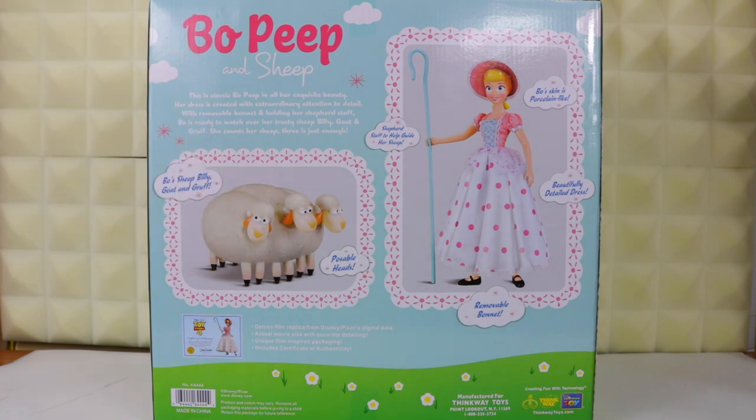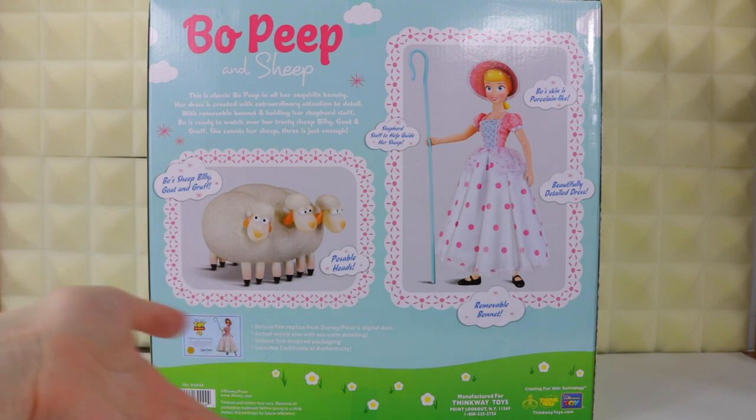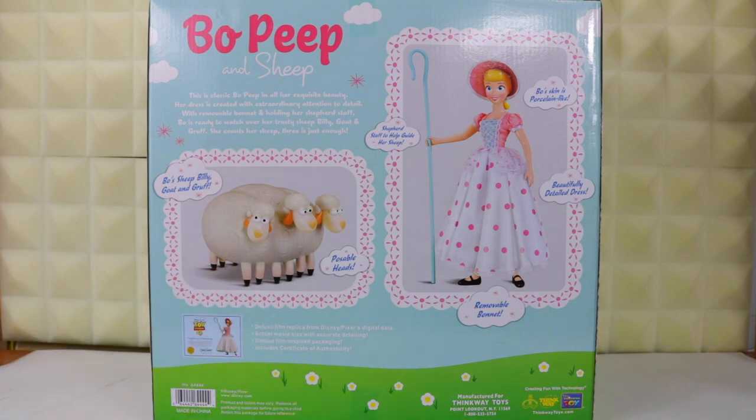Up here it reads: 'This is classic Bo Peep in all her exquisite beauty. Her dress is created with extraordinary attention to detail. With her removable bonnet and holding her shepherd staff, Bo is ready to watch over her trusty sheep Billy, Goat, and Gruff. She counts her sheep — three is just enough.' Down here you have the certificate, deluxe film replica, actual movie size — the same usual info that's on the back.